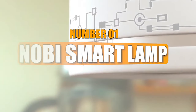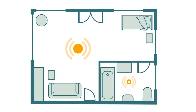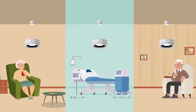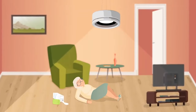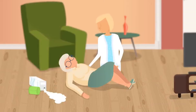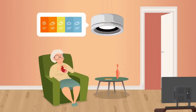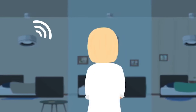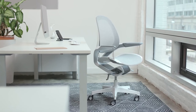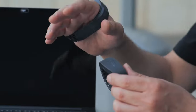Number 1: The Nobi Smart Lamp is a security device that resembles a standard lamp but is actually much more. It employs artificial intelligence to detect falls, monitor air quality, and alert you in the event of a break-in. It's simple to install and does not require batteries. Whether you live alone or with family, this lamp provides peace of mind like a kind friend watching over you at all times.